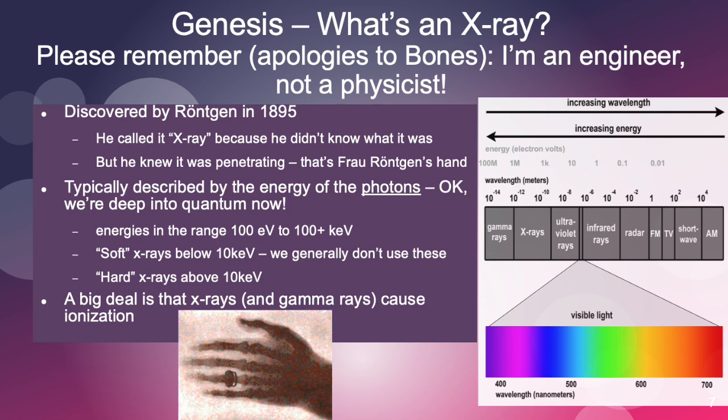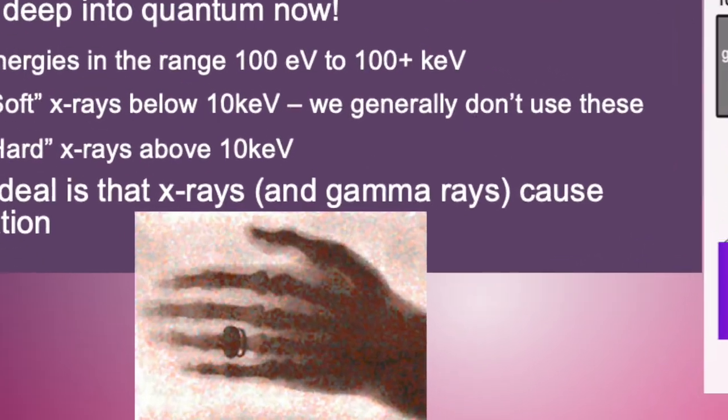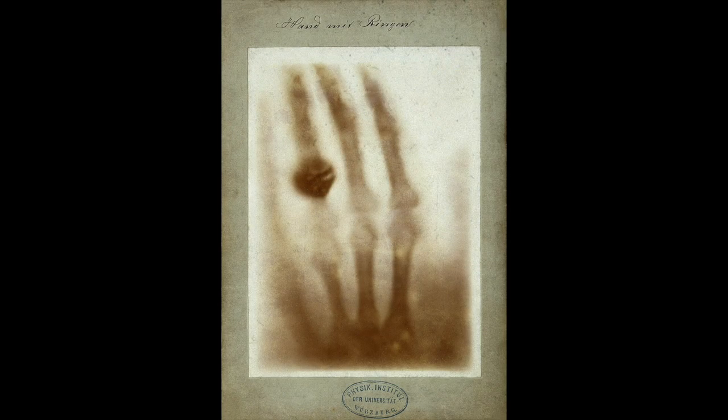Röntgen, in 1895 — well over 100 years ago — discovered x-rays. He really had no idea what an x-ray was, which is why he called it an x-ray: X is the unknown. But he did know it was penetrating. If you look here, that's Frau Röntgen's hand — probably the most famous x-ray in the whole world. You can actually see she wore a traditional wedding ring, and her ring was partially penetrated by the x-rays, as was her hand.